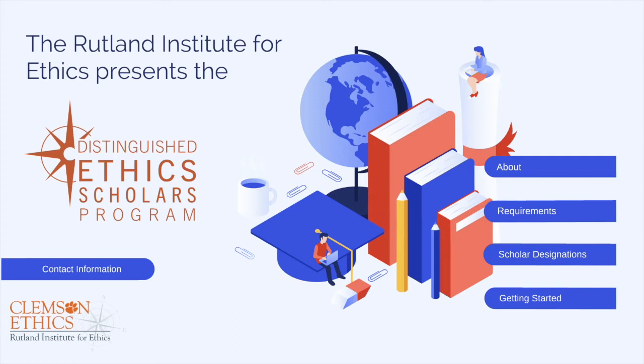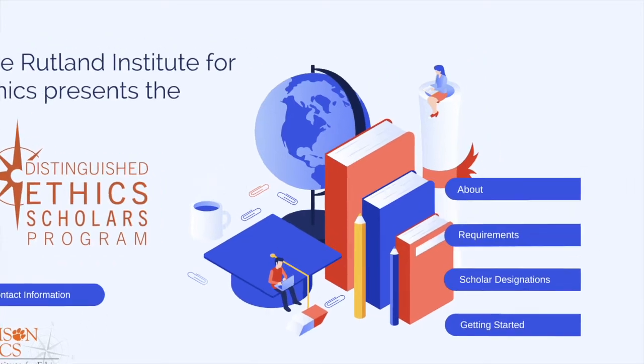Welcome Clemson students. The Rutland Institute for Ethics would like to present the Distinguished Ethics Scholars Program. My name is Rachel Dial, I'm the Assistant Director for the Rutland Institute for Ethics. This presentation will cover general information about the program, what the requirements are, the different designations available, and how to get started with the program.